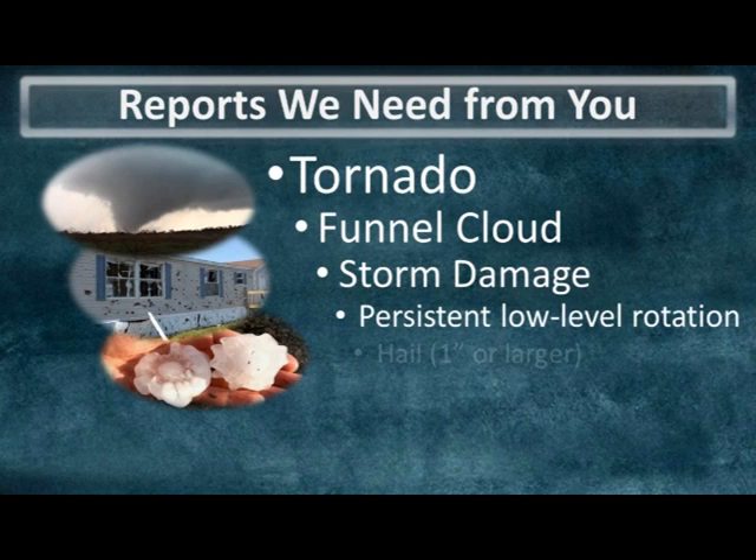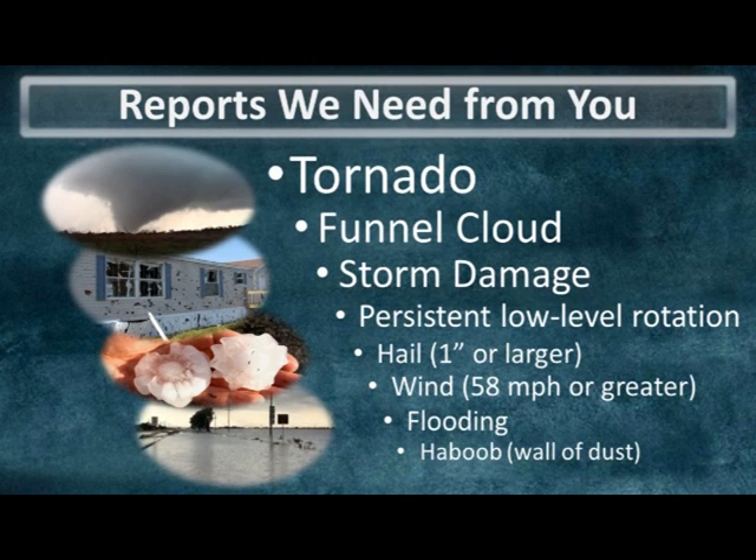Regarding hail, we encourage you to report even small hailstones, but if the hail is one inch or greater in diameter then we really need that information. Similarly, if you estimate winds of 58 miles per hour or more, or notice flooding especially on roads, those are reports we need to have.